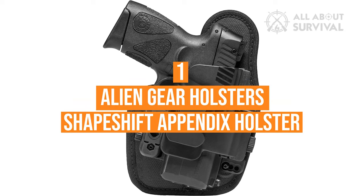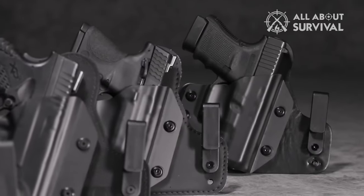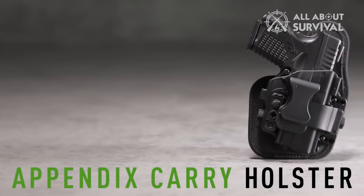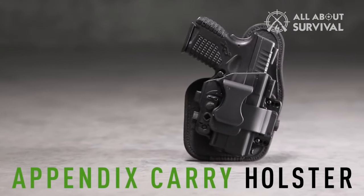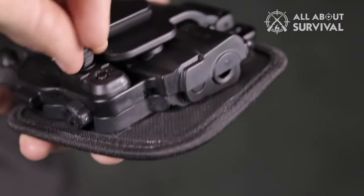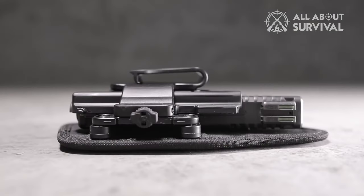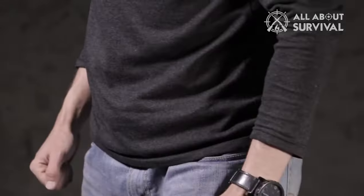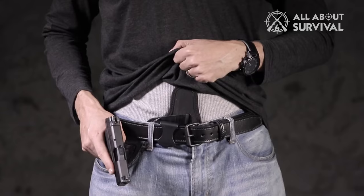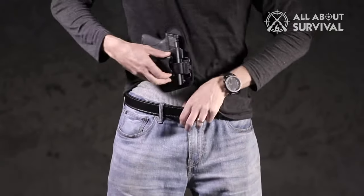Number one: the Alien Gear Holsters Shapeshift Appendix Holster. Alien Gear is known for making many concealed carry holsters. This model is for IWB concealed carry and is made specifically for the Springfield XDM Compact 9mm. This holster is designed for appendix carry with its neoprene base that lays on the body to keep the gun from chafing the skin. The Shapeshift design was made so the carrier can easily swap out their current holster for a different carry configuration, such as shoulder or a belt slide. The Alien Gear Cloak Tuck IWB is an additional option that may be comfortable for you.